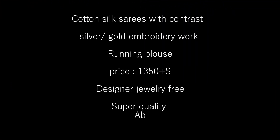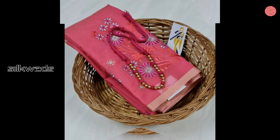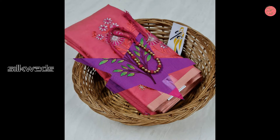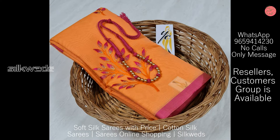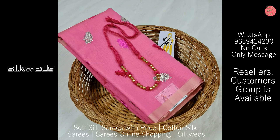Hi guys, welcome to Silkyites. In this video we are going to watch two types of series: cotton silk series and soft silk series. The first one is the cotton silk series with contrast and gold embroidery work. These series come with a running blouse. Price of the series is 1350 plus shipping. Design of jewelry is free. These are super quality series.